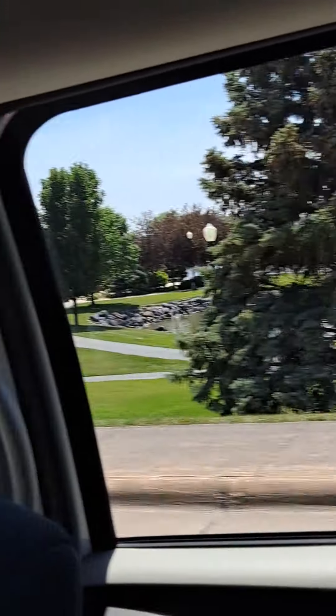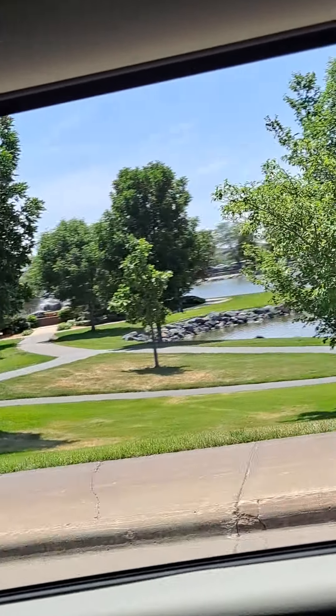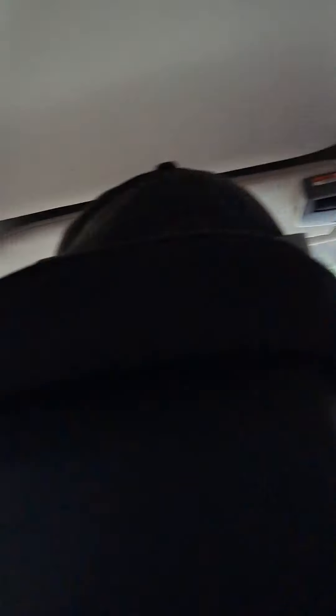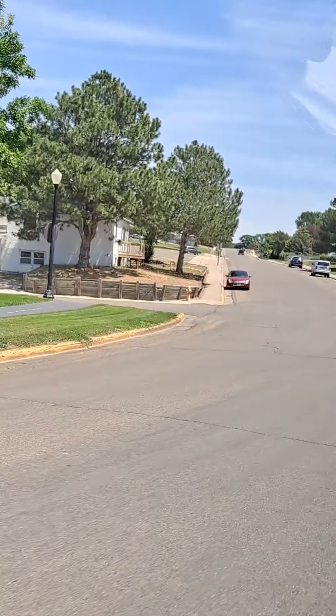Governor's Drive — that's what I'm thinking of. Governor's Drive. And this is the South Dakota State Capitol. And then this is Governor's Drive here. You can go up that way.